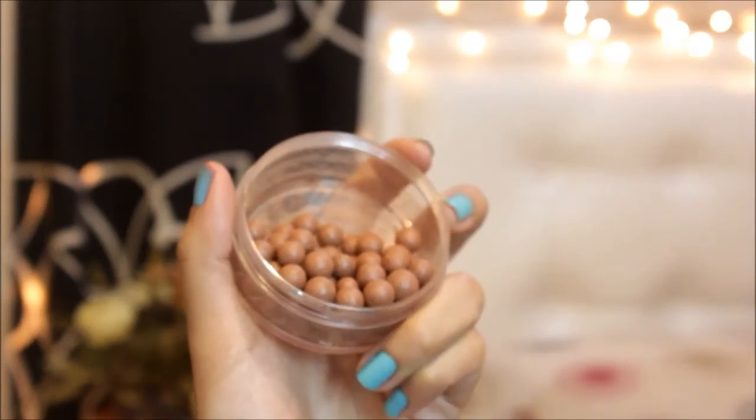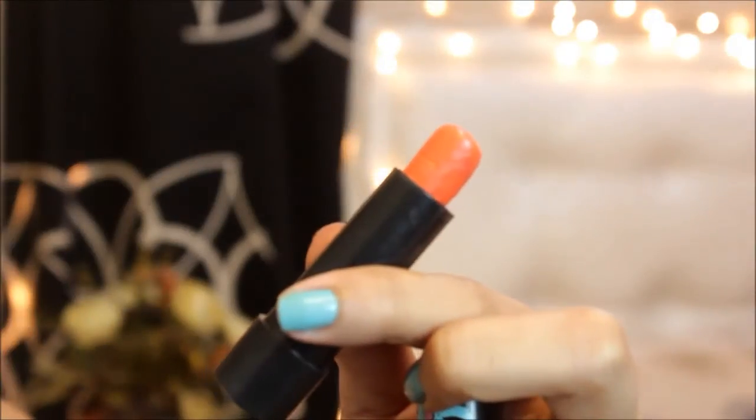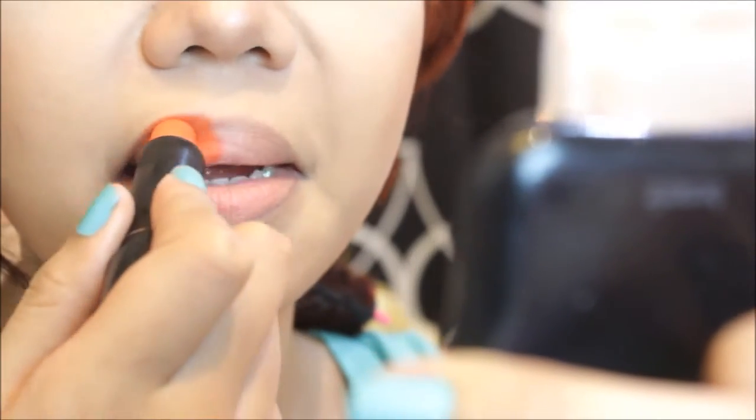I'm just contouring my cheeks using my bronzer. And as usual, I gotta contour my nose. For my lips, I'm using the colorful collection in the shade Summer Love.